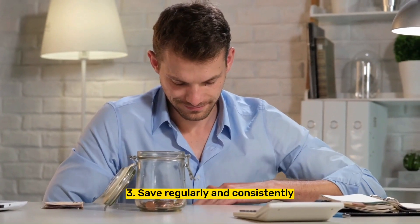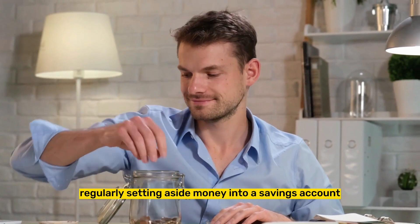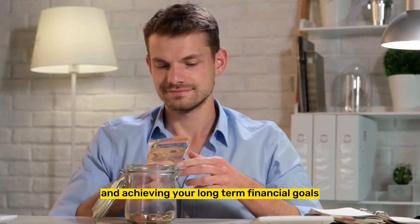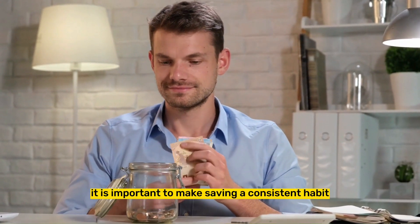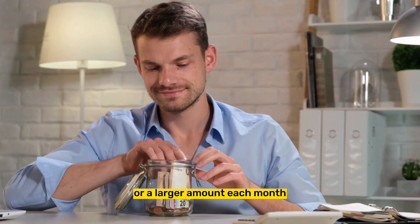Tip 3: Save regularly and consistently. Regularly setting aside money into a savings account is important for building an emergency fund and achieving your long-term financial goals. It is important to make saving a consistent habit, whether it's a small amount each week or a larger amount each month.